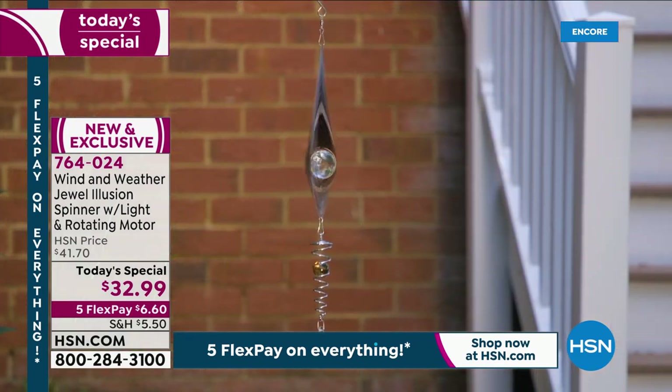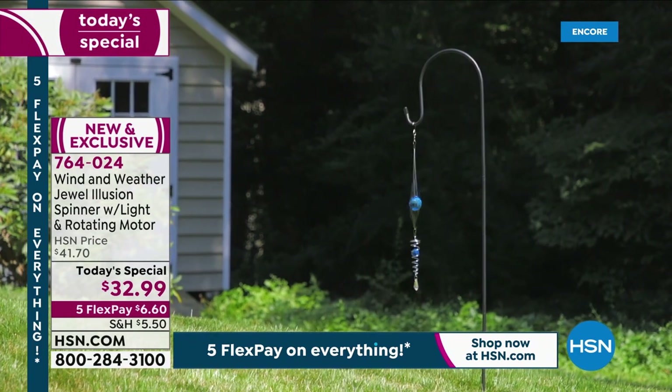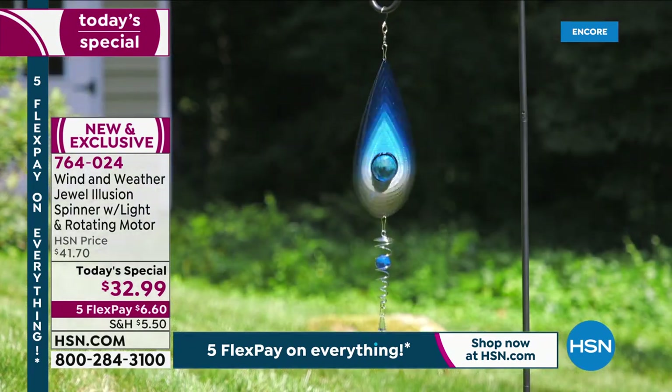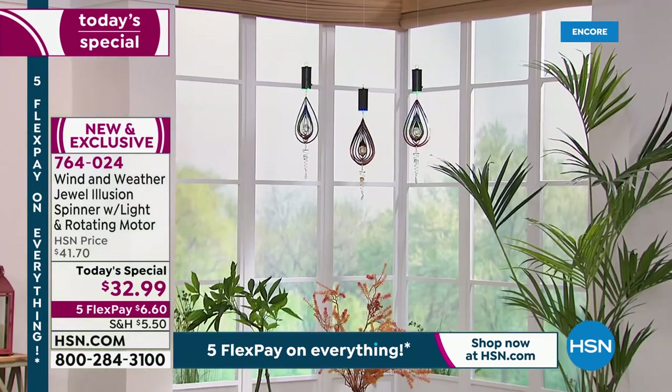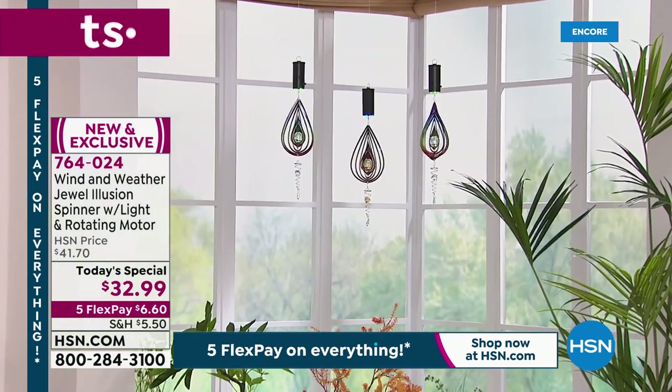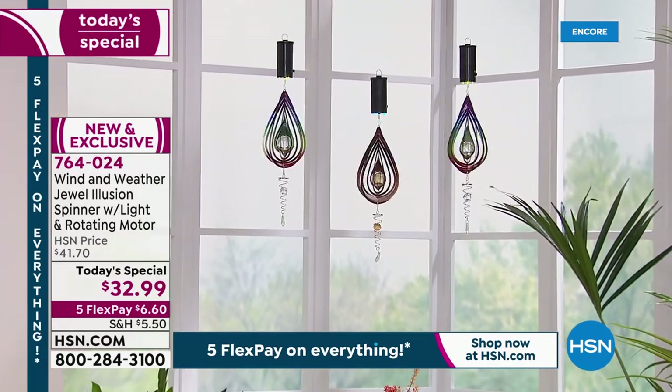Even if you sit outside and just stare at this for 10 minutes a day, it's got this magical effect, Yvette. It's very relaxing. It's kind of like staring at a fish tank when the fish are swimming by and you just forget where you are for a moment. This has that mesmerizing 3D effect that's magical. And then the colors — the colors are spectacular.